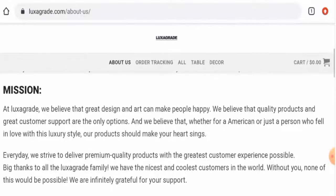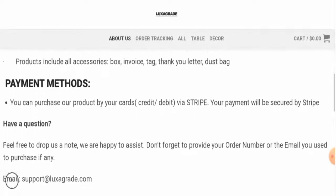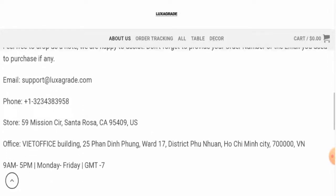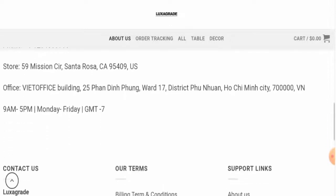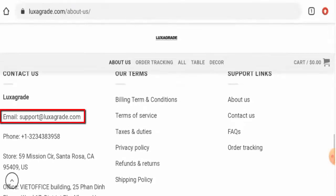When it comes to their product details, the website hasn't provided complete information — they have failed to give their business establishment and founder identity. Now let's check the contact details. This website has provided contact details including two physical addresses, but none of the physical addresses match because they are not legitimate addresses.